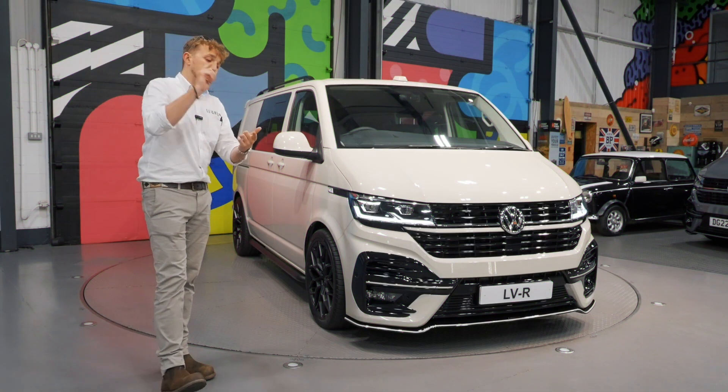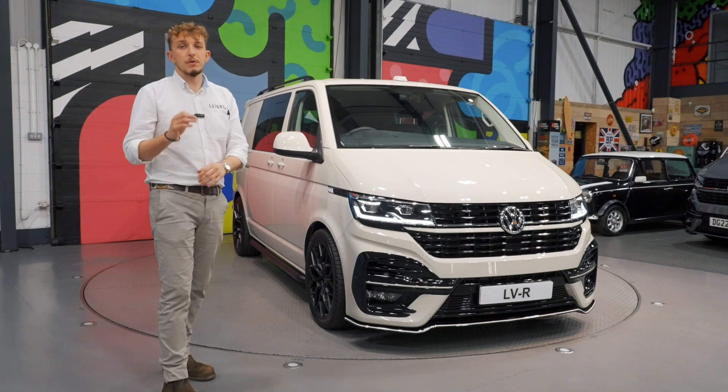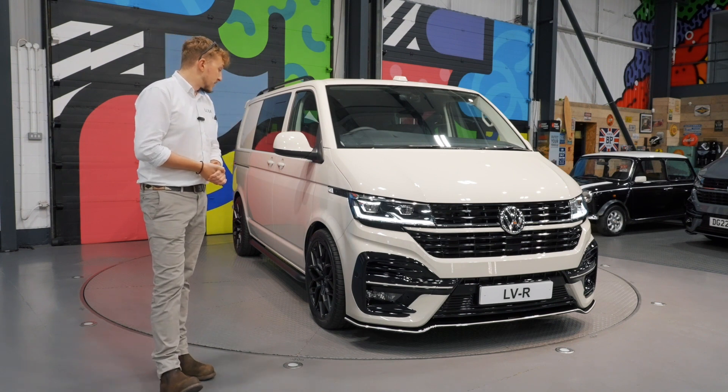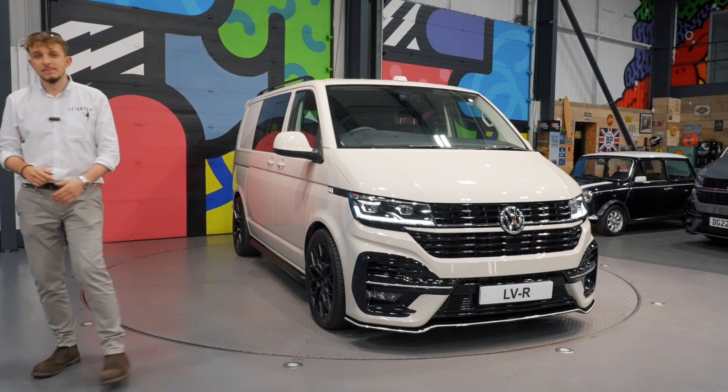This van is sat in stock, waiting to go. It's a 204 seven-speed DSG factory combi with some really nice options from factory as well. So if you're in the market for one, pop down and take a look at this one. Thank you.